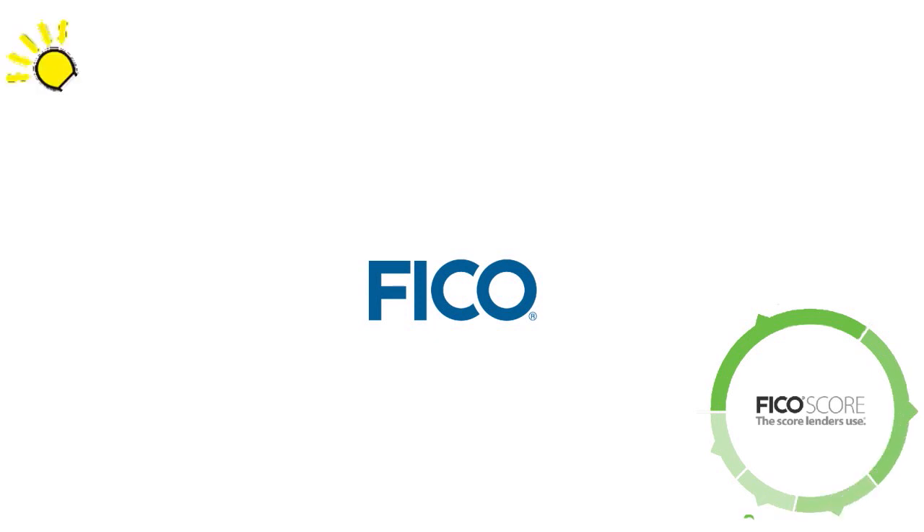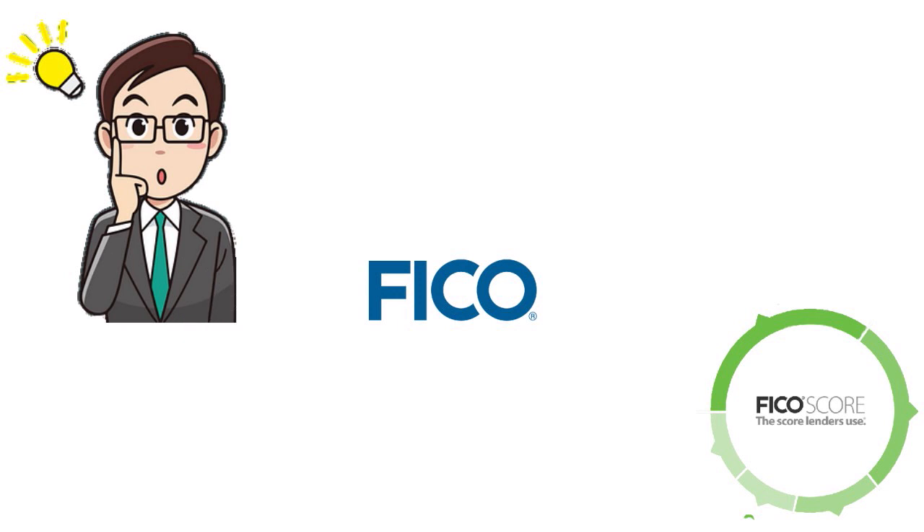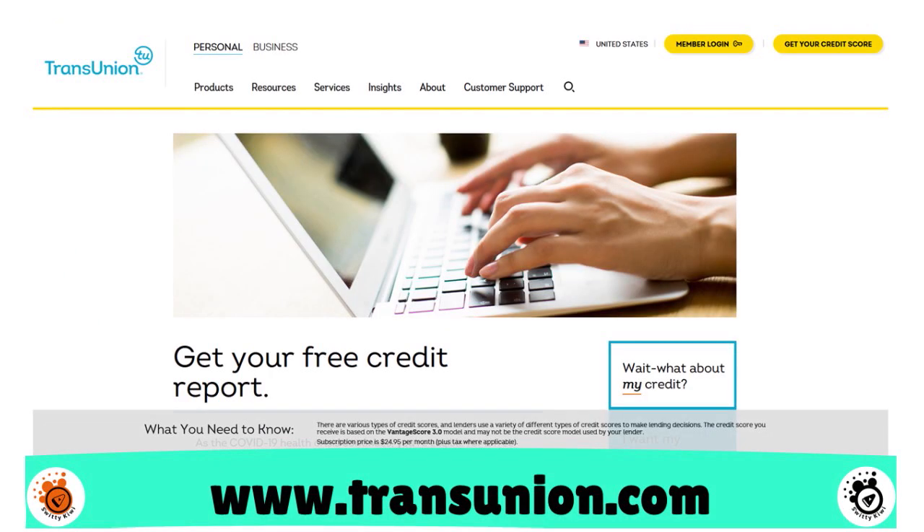A lot of people walk around thinking they know their FICO, but they have no idea whether their FICO is misreported, underestimated, or overestimated. So today I want you to make note that you can go to TransUnion — go to transunion.com — and you can check your FICO score for free.